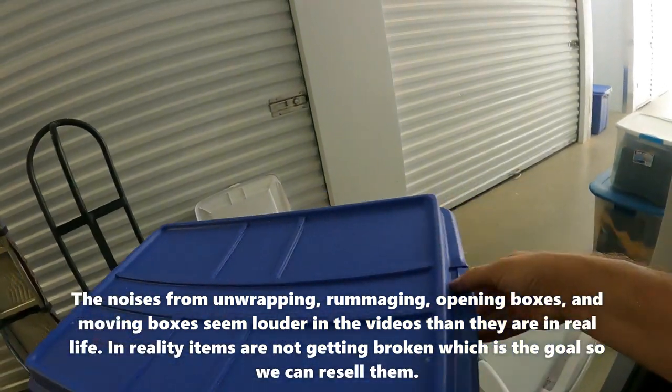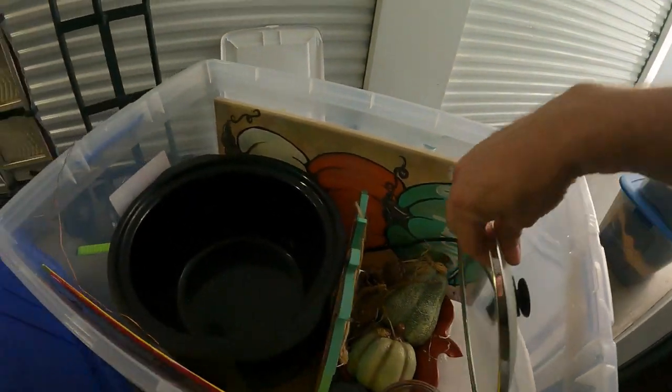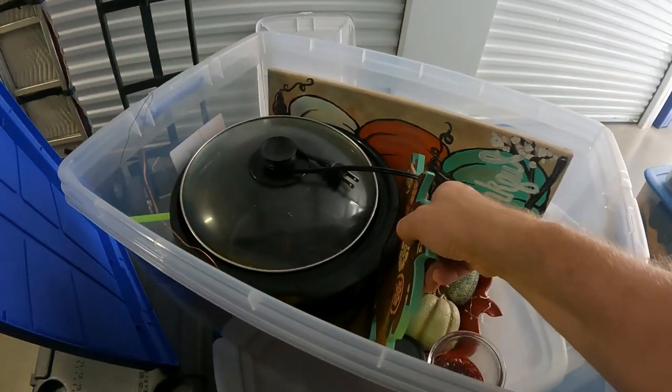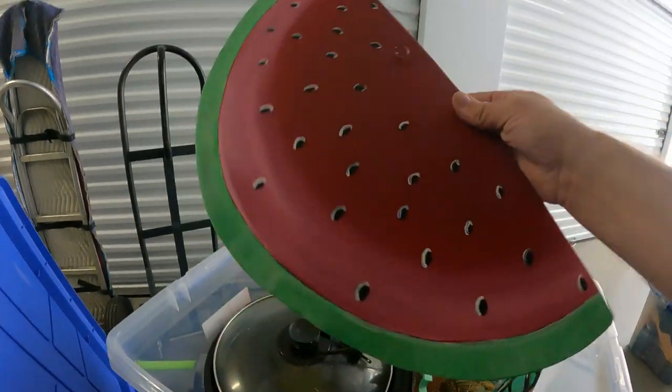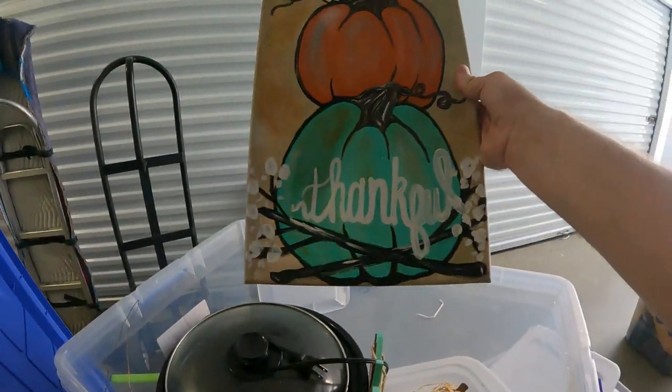There's some clanging down here — probably pots and pans. There is a lid for a crock pot, and then it looks like we've got some fall stuff in here too.